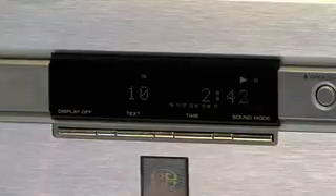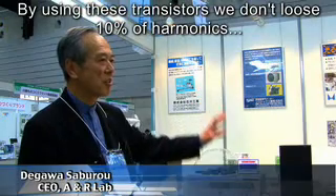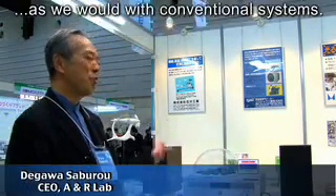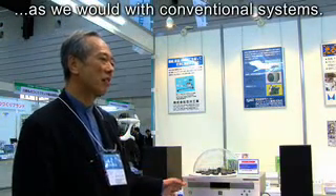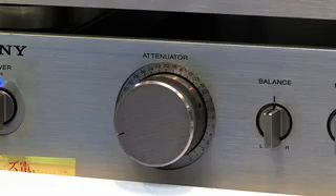A&R Lab is turning back the clock and making better music using retro technology. This small device makes you feel like you're standing inside a concert hall. First used in the mid 20th century, A&R Lab have now upgraded them for modern day consumers.